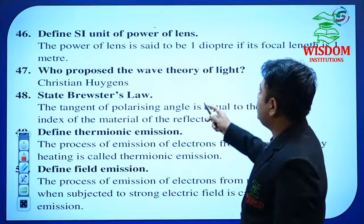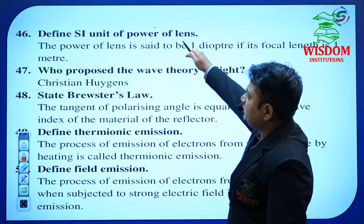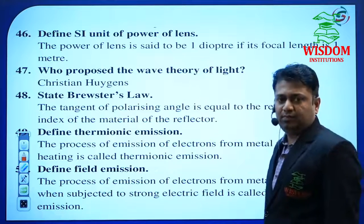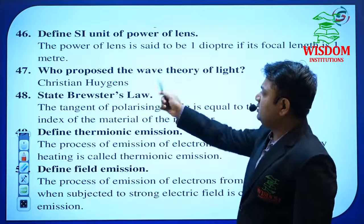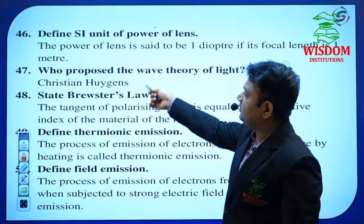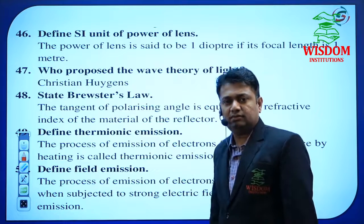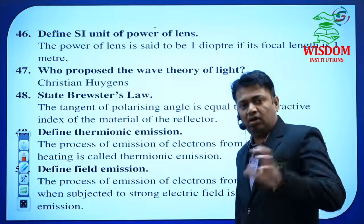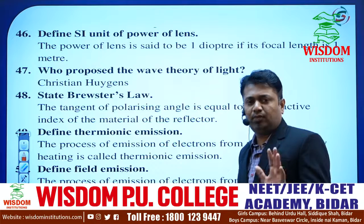Who proposed the wave theory of light? — this is for the Wave Optics chapter. The answer is Christian Huygens. The scientist's name is very important. Topics named after scientists are very important — he will compulsorily ask about them whatever the chapter. Brewster's angle and Brewster's law are also very important.